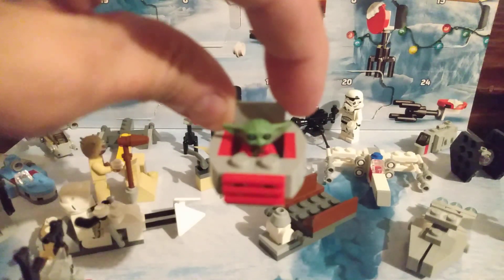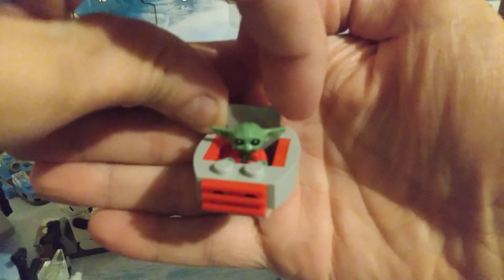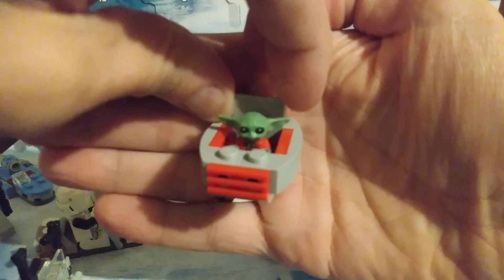Adorable. Look at that. Adorable. Okie dokie.